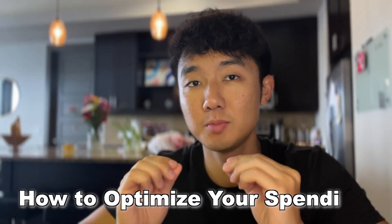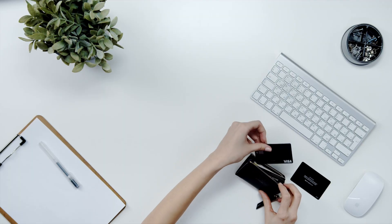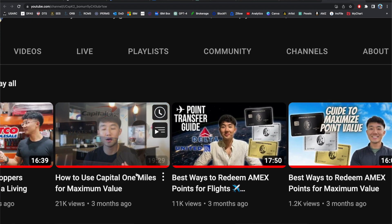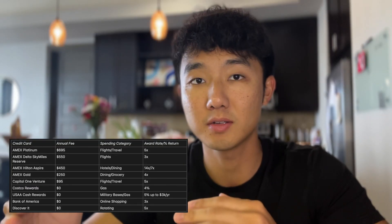Today I want to take it back to the basics and chat about how to optimize your spending with your credit cards. At a basic level, this is the foundation of anyone's credit card strategy. Without getting too in-depth into the details of transfer partners for airlines and how to optimize the spend of your points, if you have credit cards at all, at a bare minimum, you should be getting the best return possible by utilizing your credit cards for the correct spending categories.